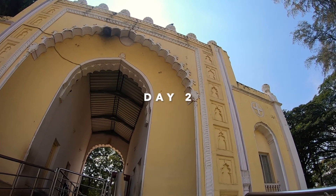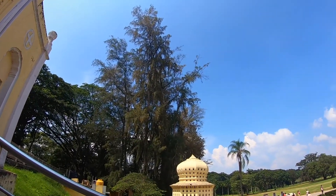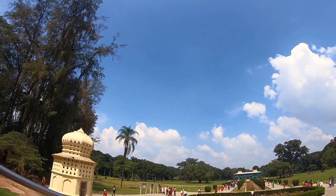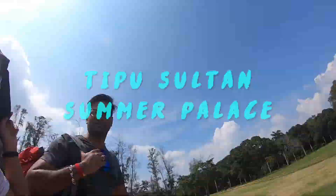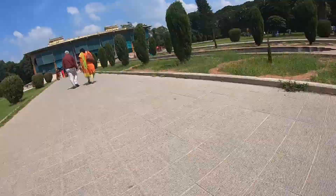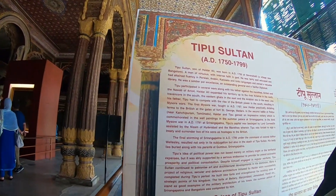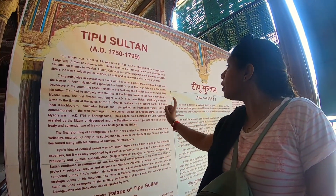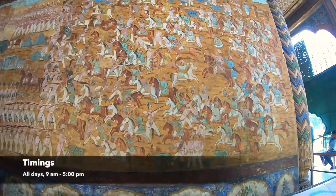Tipu Sultan's Summer Palace is situated on the Bangalore-Mysore Highway, at a distance of 2 km from Srirangapatna bus stand and 16 km from Mysore city. We had decided to visit it on the way back to Bangalore. The palace is surrounded by a large garden, and from the entrance you need to walk about 200 meters to reach the palace, which can be quite hot. Make sure you have an umbrella while visiting, even in winter.